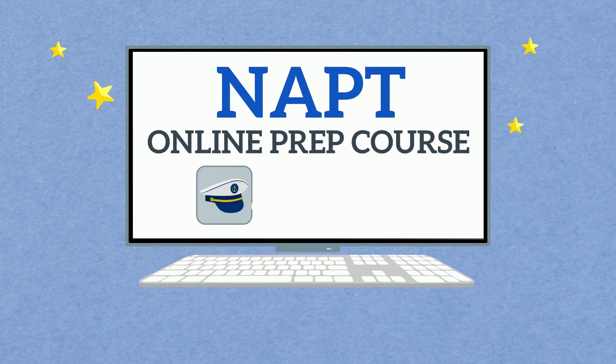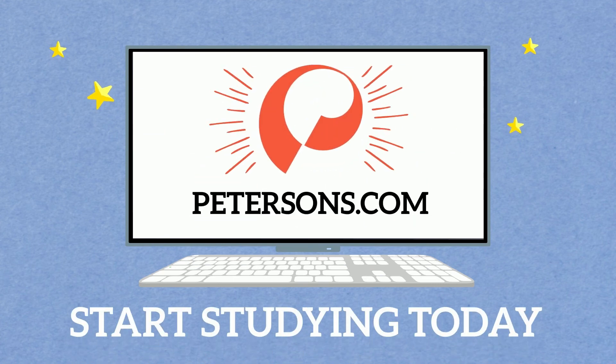Petersen's NAPT online prep course — the most comprehensive way to study for the Navy Advanced Programs Test. Start studying today.